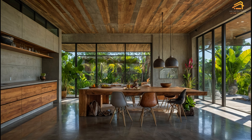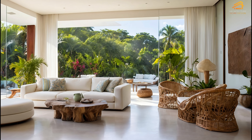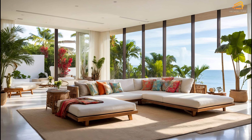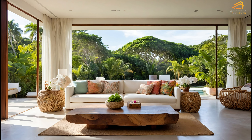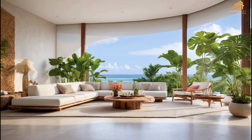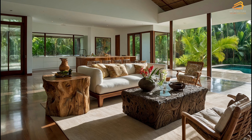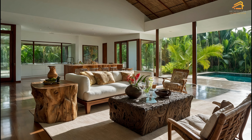Maximizing natural light for a sustainable, energy-efficient home. One of the key elements of Scandinavian design is the use of natural light. In tropical climates, maximizing natural light not only reduces the need for artificial lighting but also creates a more open, airy atmosphere. Large windows, skylights, and glass doors allow sunlight to flood the interior, creating a bright, welcoming space. The use of sheer curtains and light-reflecting surfaces like polished concrete further enhances this effect, making your home feel expansive and full of life.